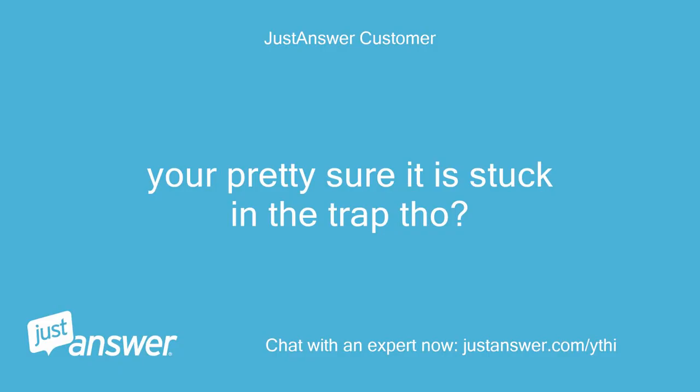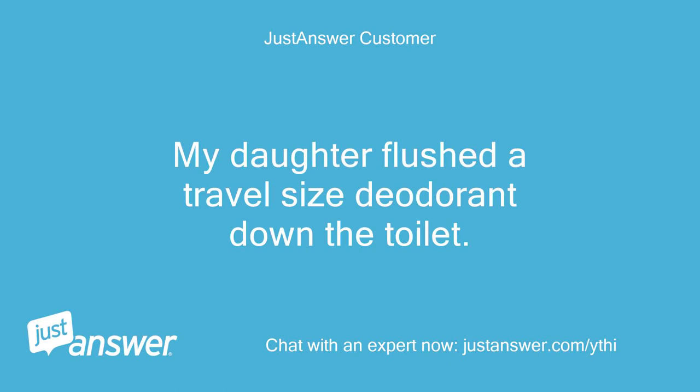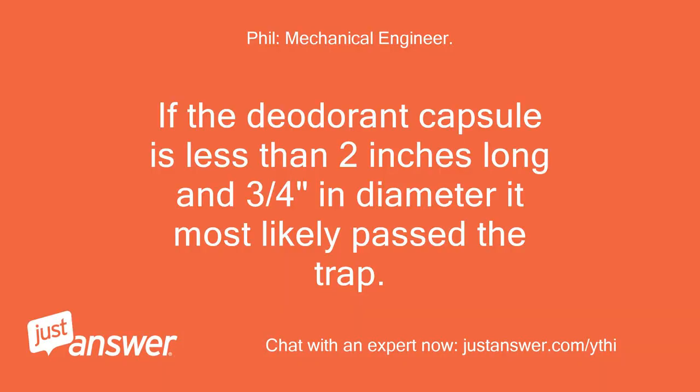You're pretty sure it is stuck in the trap though? I appreciate your help. My daughter flushed a travel-size deodorant down the toilet. Is there any chance it made it through the trap? It's in the plastic case and everything. If the deodorant capsule is less than 2 inches long and three-quarters of an inch in diameter, it most likely passed the trap.